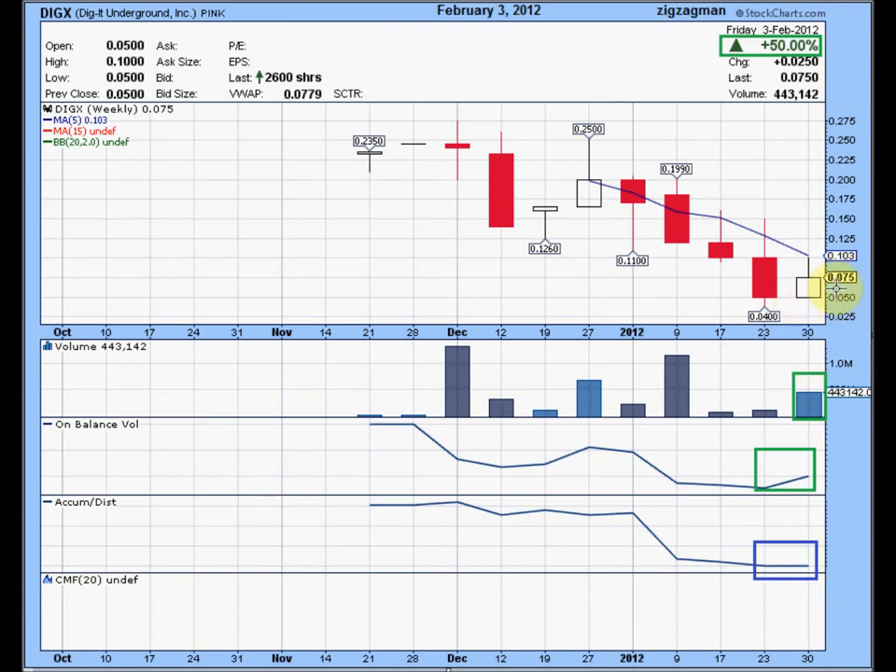So the big question is, is this going to be the bottom here — are we trying to set a bottom? My theory says a close above the 5 moving average, which I mentioned on the daily charts, is at about 10 cents. The reading on the 5 is 0.103, just over 10 cents. So a close above the 5 moving average on the weekly chart is very bullish in my strategy.